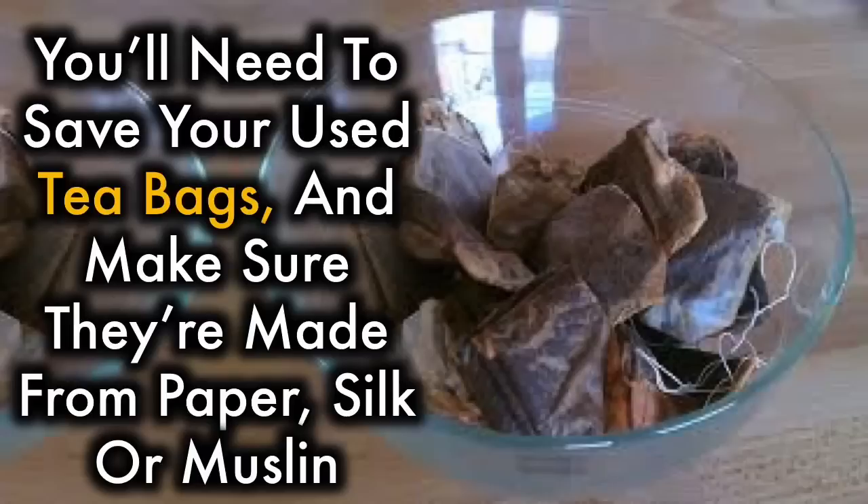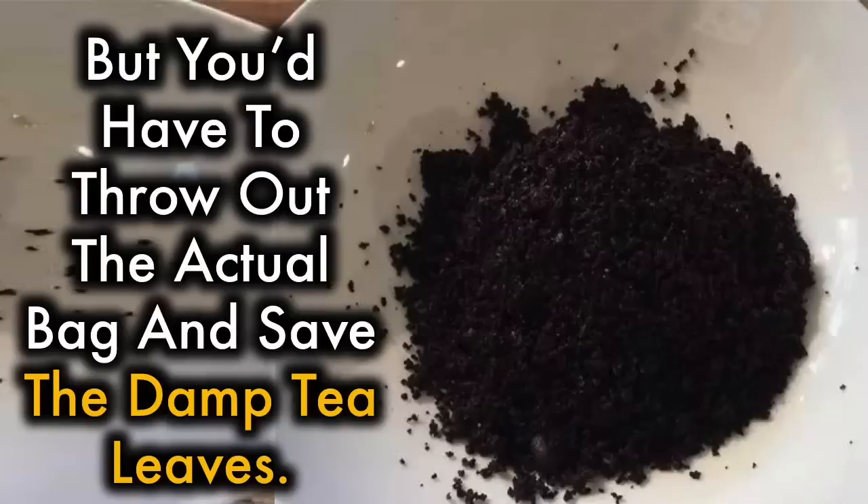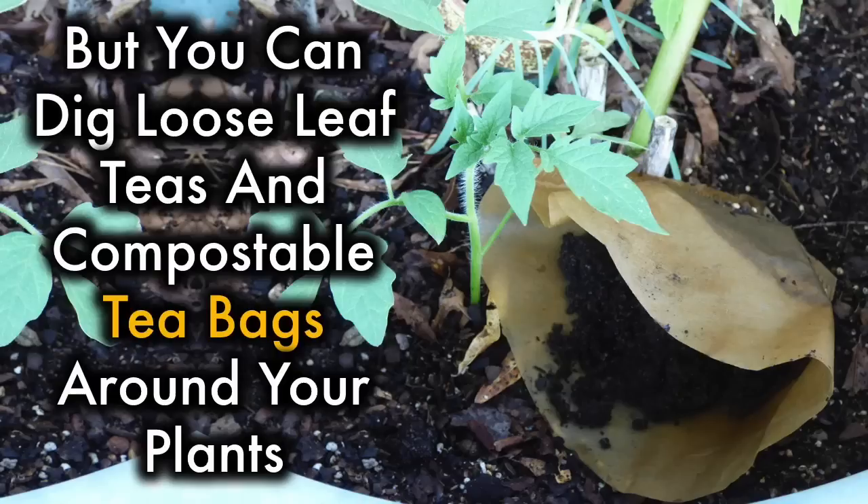Tea. You'll need to save your used tea bags and make sure they're made from paper, silk, or muslin, as bags made of polypropylene won't decompose. You can still use them, but you'd have to throw out the actual bag and save the damp tea leaves. Not only can you compost tea bags as fertilizer in the compost bin, but you can dig loose tea leaves and compostable tea bags around your plants.